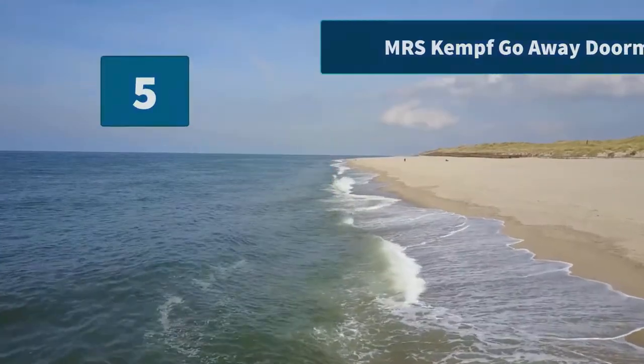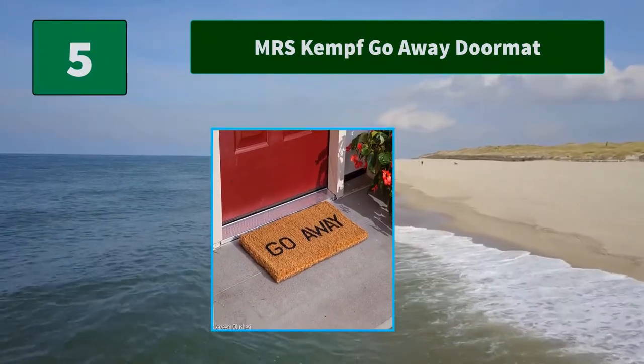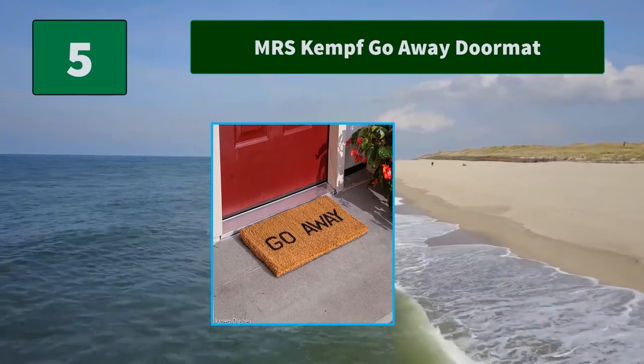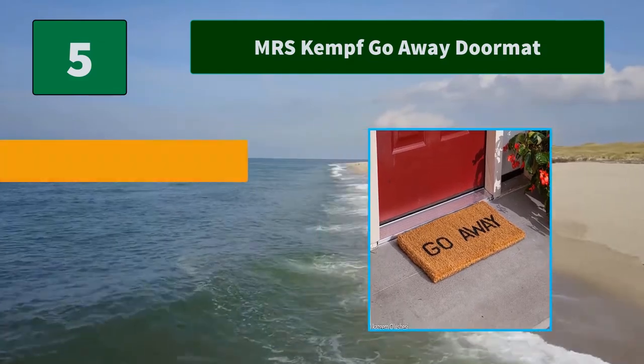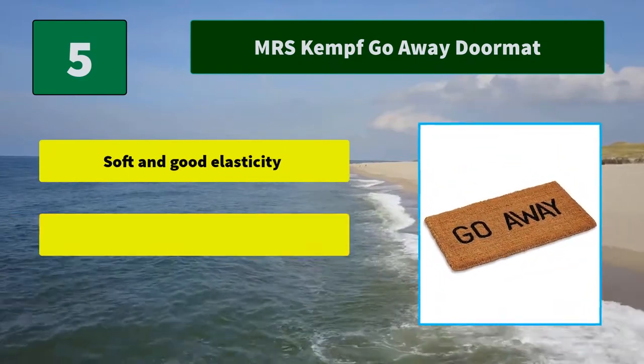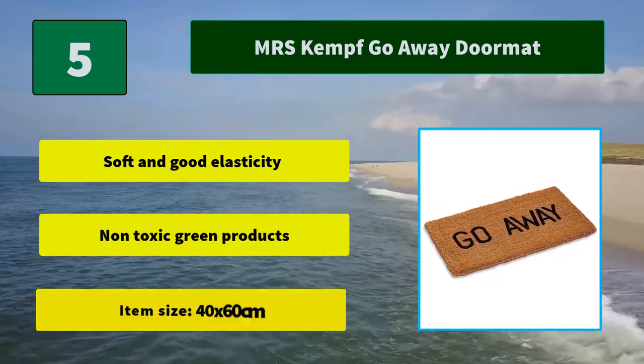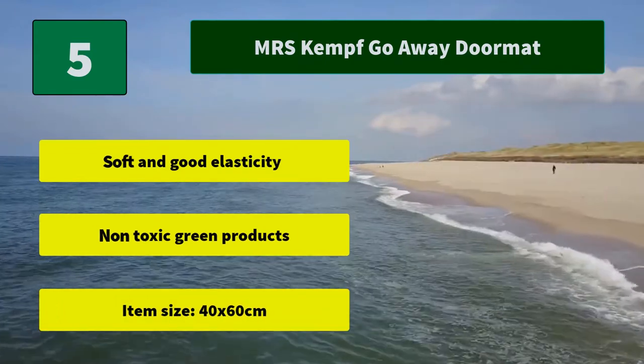Number 5: Mrs. Kempf Go Away Doormat. Tell your guests exactly how you feel with this coir mat that exclaims 'go away.' A 100% natural coconut fiber doormat that traps dirt outside your entrance. Main features: soft and good elasticity, non-toxic green products, item size 40 x 60 cm.